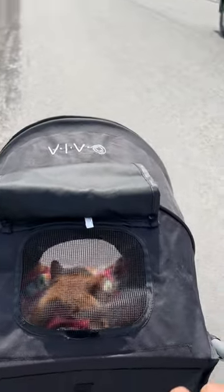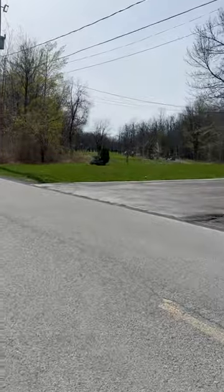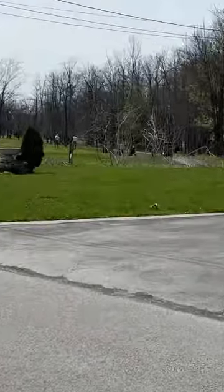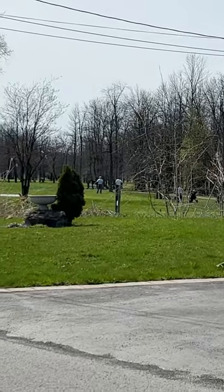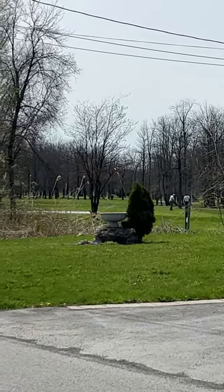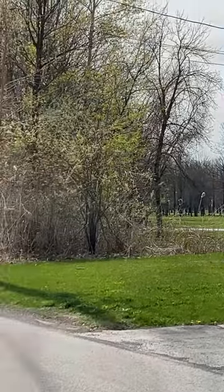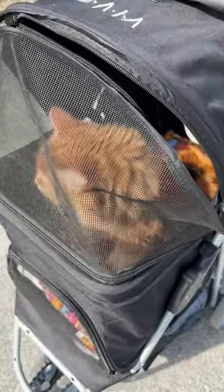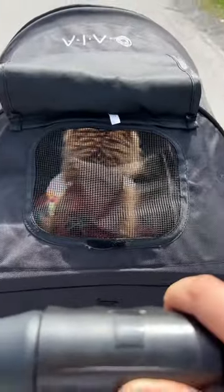So we're coming up on the golf course here. You can see there's people playing golf already. It is a beautiful day. You okay, my buddy? Enjoying yourself? We're here. You smelling the wind, huh? He's sitting up now watching.